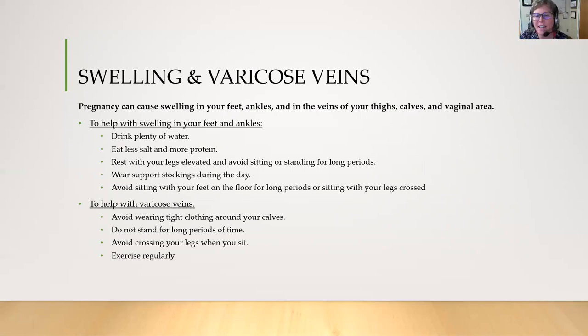Pregnancy can cause swelling in your feet, ankles, and in the veins of your thighs, calves, and even in the vaginal area. To help with swelling in your feet or ankles, drink plenty of water, eat less salt and more protein, rest with your legs elevated, wear support stockings, and avoid sitting with your feet on the floor for long periods of time or sitting with your legs crossed. To help with varicose veins, avoid wearing tight clothes, do not stand for long periods of time, avoid crossing your legs when you sit, and exercise regularly.